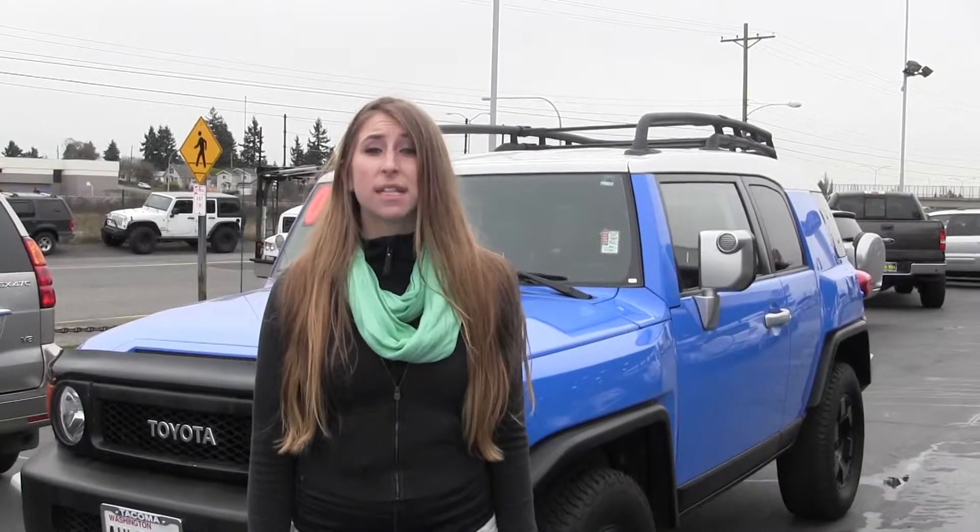Hi, this is Chelsea. Today I'm at Titusville Toyota, located in Tacoma, off I-5, the 38th Street Exit.